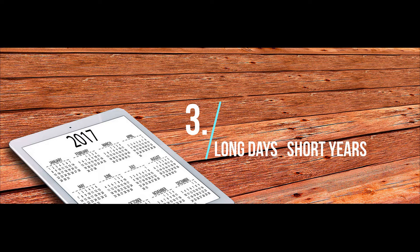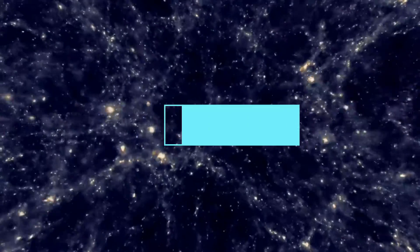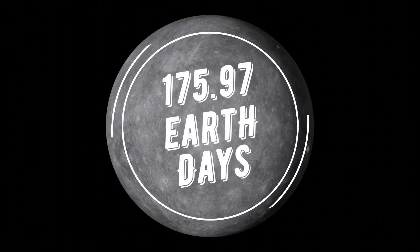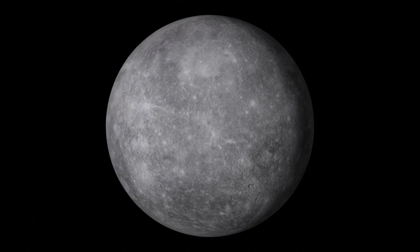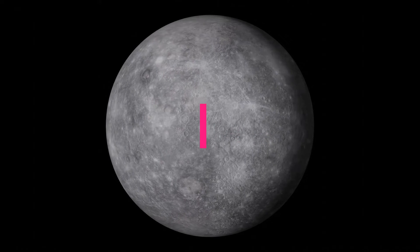3. Long Days, Short Years: One day on Mercury — the time it takes for Mercury to rotate or spin once with respect to the stars — takes 59 Earth days. One day-night cycle on Mercury takes 175.97 Earth days. Mercury makes a complete orbit around the Sun, a year in Mercury time, in just 88 Earth days.